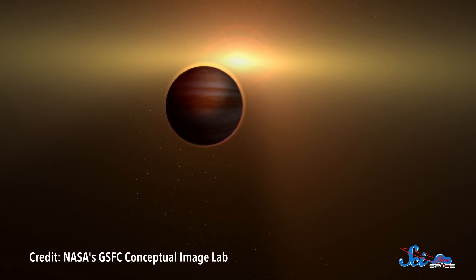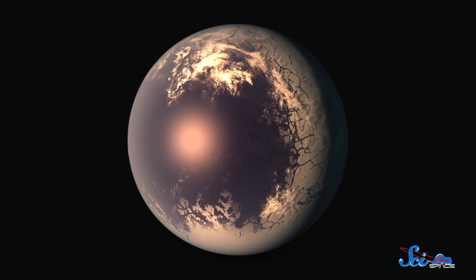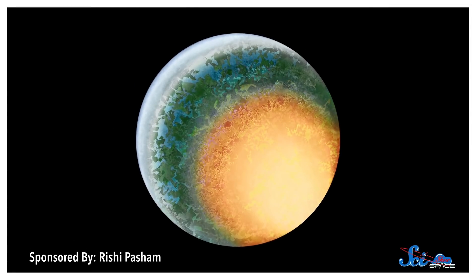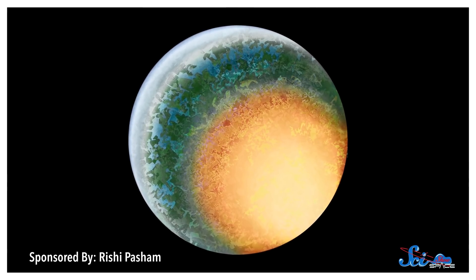But what about something a little stranger, like eyeball planets? These are planets that look kind of like eyeballs, with one hemisphere totally different than the other. Because of how they orbit, they would have all their ice on one side and all their deserts on the other. They could even have concentric rings with different climates, like the pupil, iris, and white of an eye.